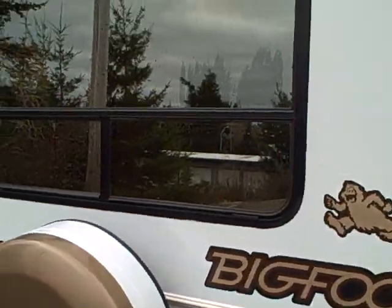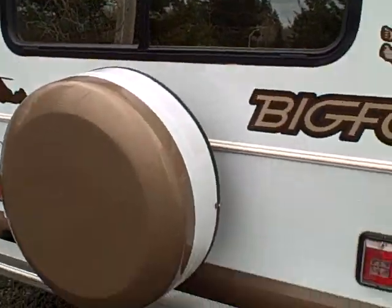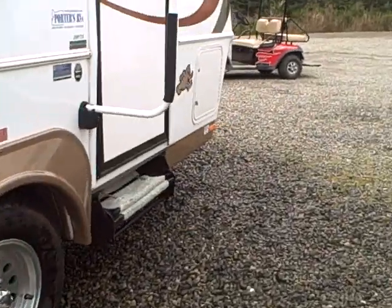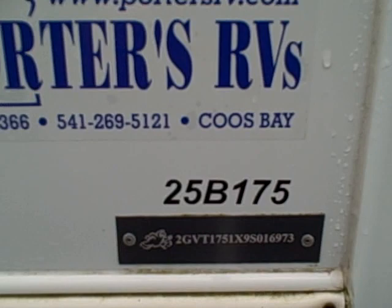It's got the Continental rear tire kit, big rear window, ground roof — even though you don't really need it with a fiberglass camper like this — and rear bumper for sewer tube storage. Two-step entry step, and there's the model: it's the 25B175.